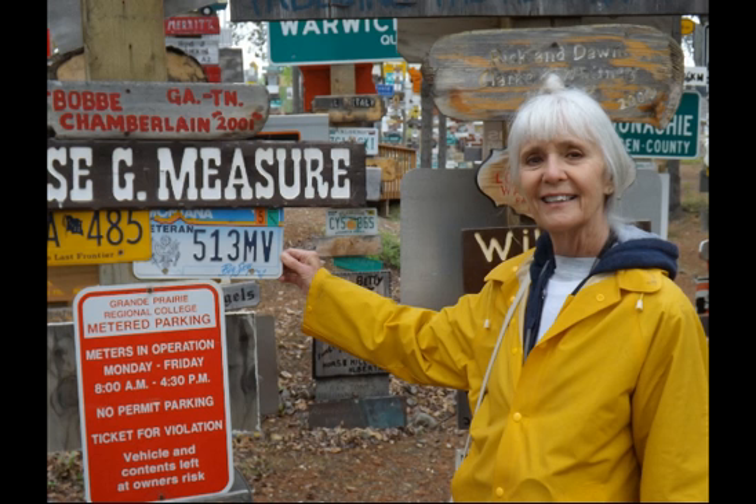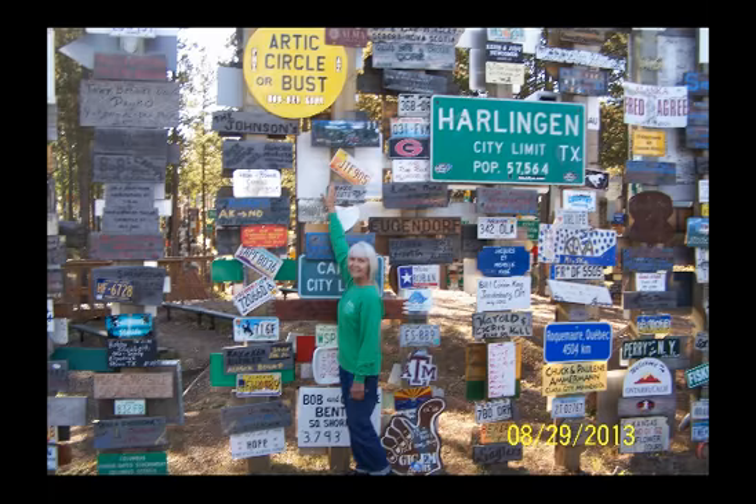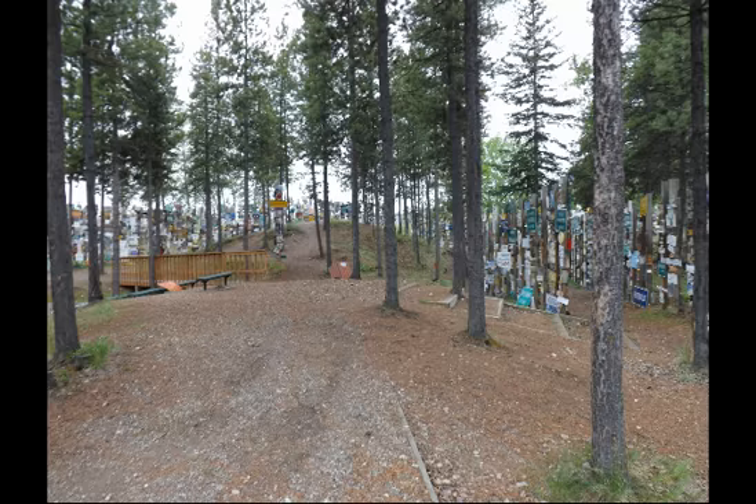Bev found a sign from Montana, and I found a sign from Longmont where I went to school. Then a year later, we put up our Arctic Circle sign from the bus we had on our trailer. Signs all over the place.